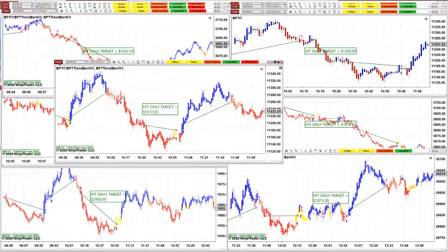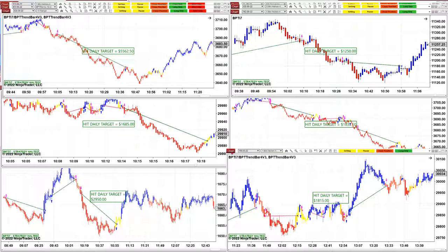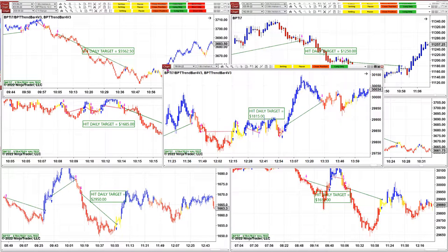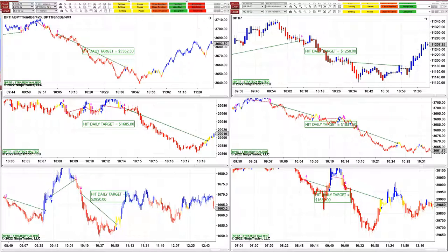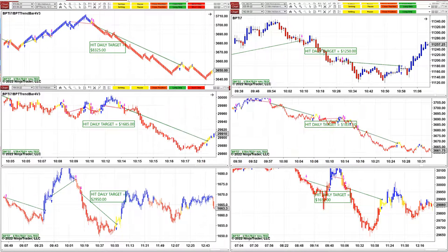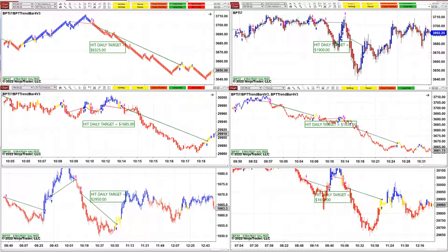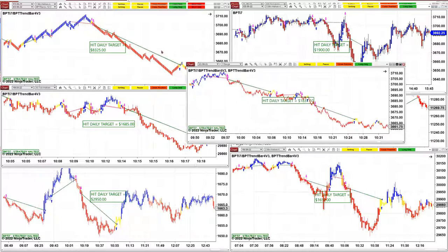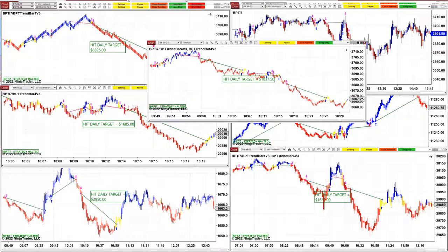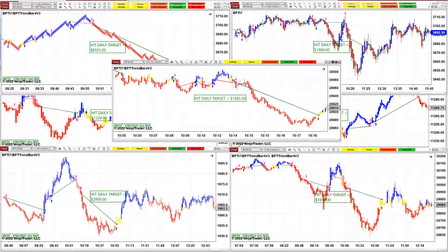On the Nasdaq one-minute chart we got 5300, and on the YM we got 1815. On the ES 11-range — beautiful trade — 5562. On the Nasdaq one-minute, 1200 over two trades. ES 7-range, 1800.